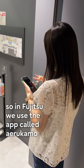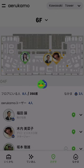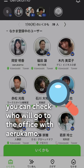In Fujitsu, we use an app called Ericamo to check how crowded each floor is. When you want to work with your colleagues at the office, you can check who will go to the office with Ericamo.